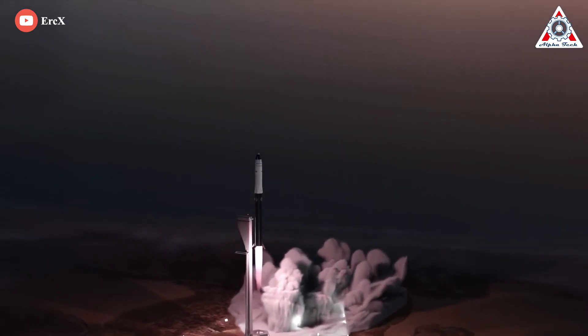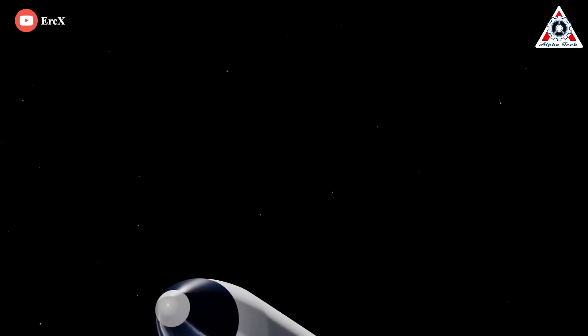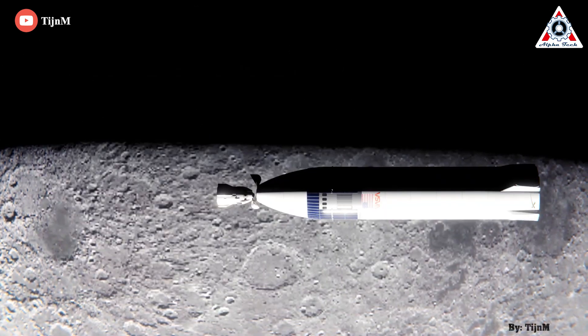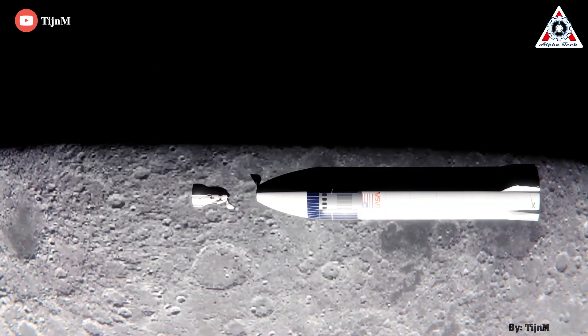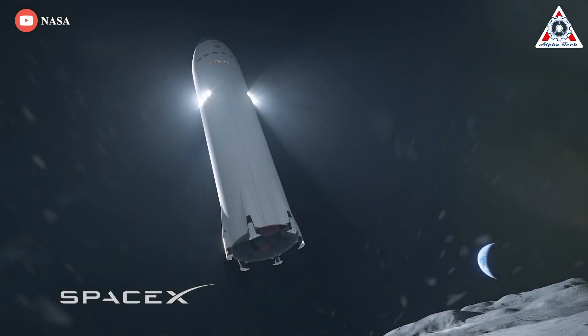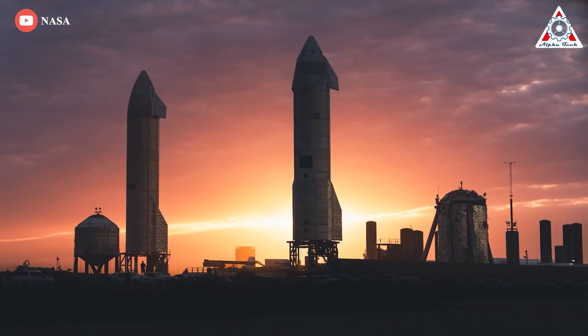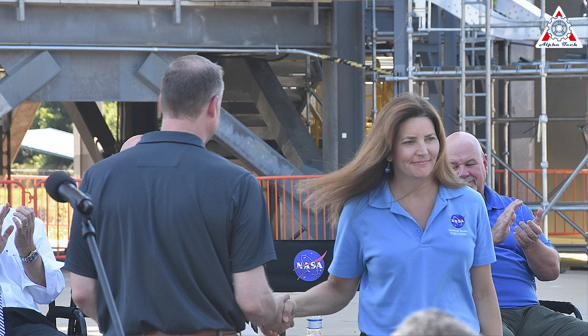The concept of operations for the lander involves SpaceX launching a Starship into low-Earth orbit that will serve as a fuel depot, which is filled by subsequent Starship launches that serve as tankers. The lunar lander Starship will then launch, fill its tanks at the depot, and head to lunar orbit. Neither NASA nor SpaceX have said exactly how many launches will be required for a single Starship lunar landing mission — an issue of contention during protests of the SpaceX HLS award by Blue Origin. However many is needed, that is how many will launch, Watson-Morgan said.